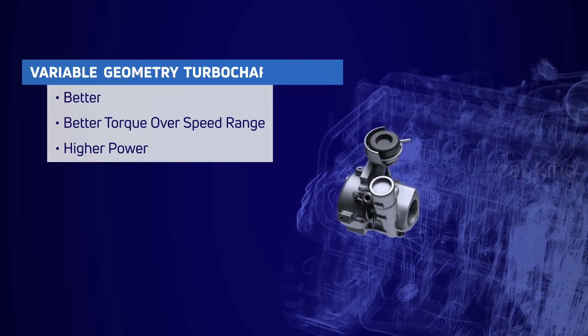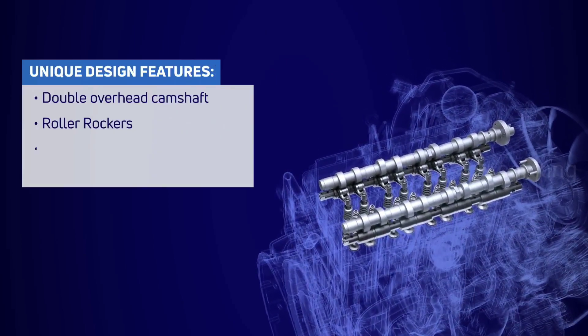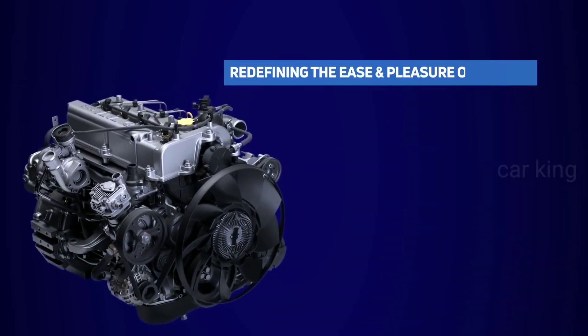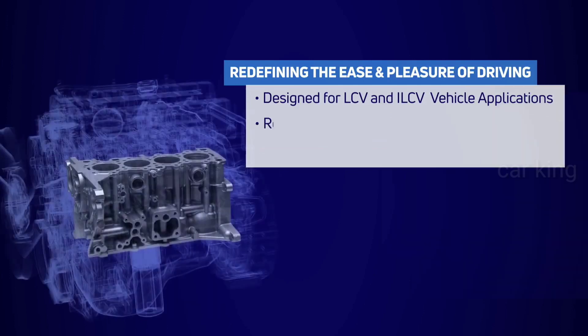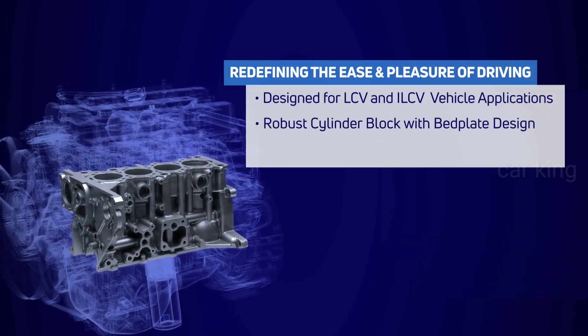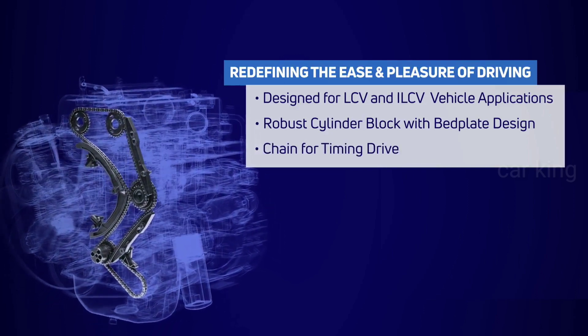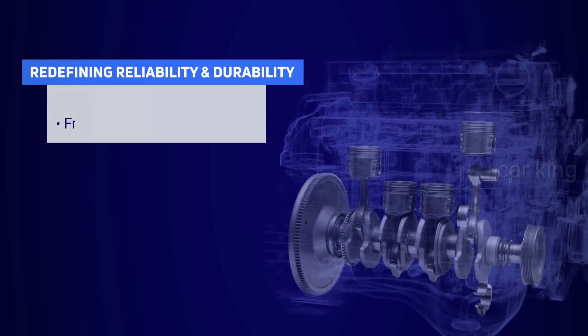The state-of-the-art engines offer low friction with unique design features, further redefining the ease and pleasure of driving. With features instrumental in giving car-like drivability and comfort with the lowest NVH, it is redefining reliability and durability to the next level.